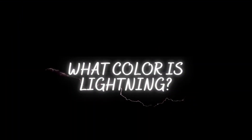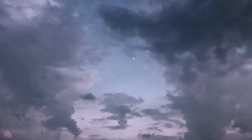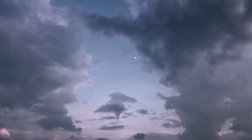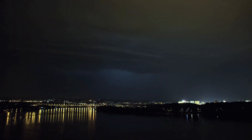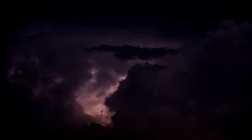What color is lightning? The appearance of lightning depends on the conditions of the atmosphere, and because of it, it can appear in various colors. Upon striking an object or the ground, the lightning is usually red or orange. The most common color is white, but lightning bolts can also appear blue, yellow, violet, and even green.